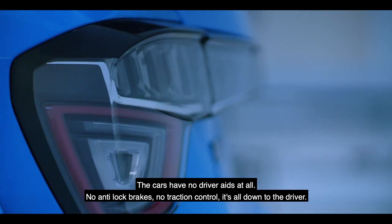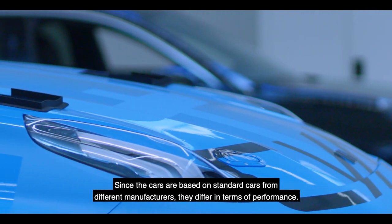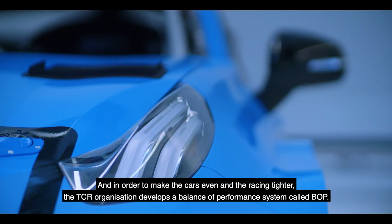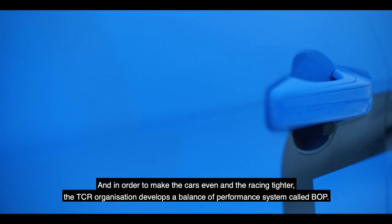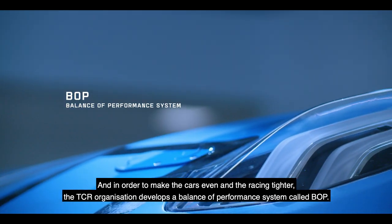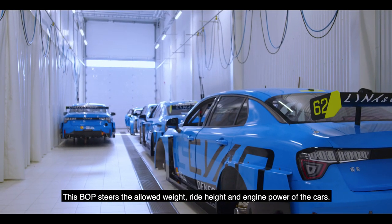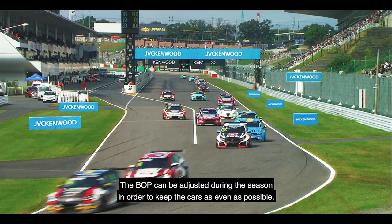The cars have no driver aids at all — no anti-lock brakes, no traction control. It's all down to the driver. Since the cars are based on standard cars from different manufacturers, they differ in terms of performance. In order to make the cars even and the racing tighter, the TCR organization develops a Balance of Performance system called BOP.